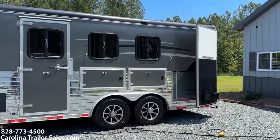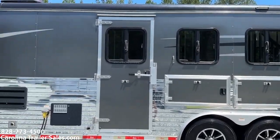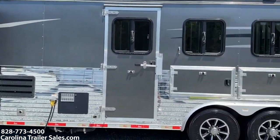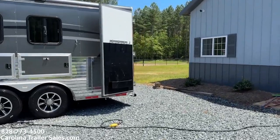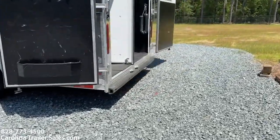It does have two major doors with major storage all the way through, drop-down windows with bars and screens, a load light on this side with a switch. It also has a collapsible rear tack brush box and bridle hooks.